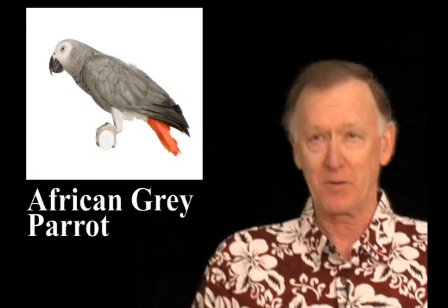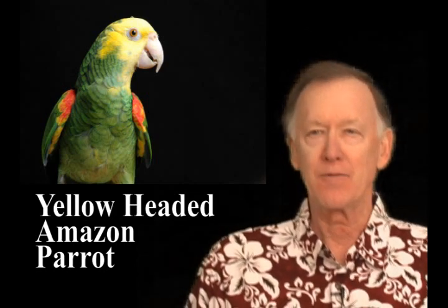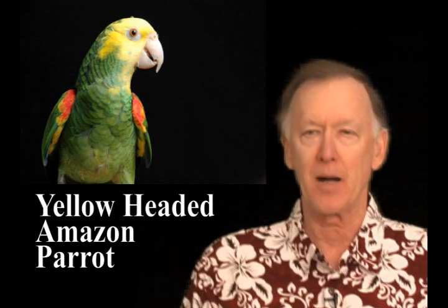Second in popularity to the African Gray Parrot, the yellow-headed Amazon Parrot is among the most sought-after breeds of parrot. They've caught the attention of parrot lovers because of their striking coloration. Their feathers are bright yellow on their head with a brilliant green coloration over the remainder of their bodies, with the exception of a red patch on each wing.